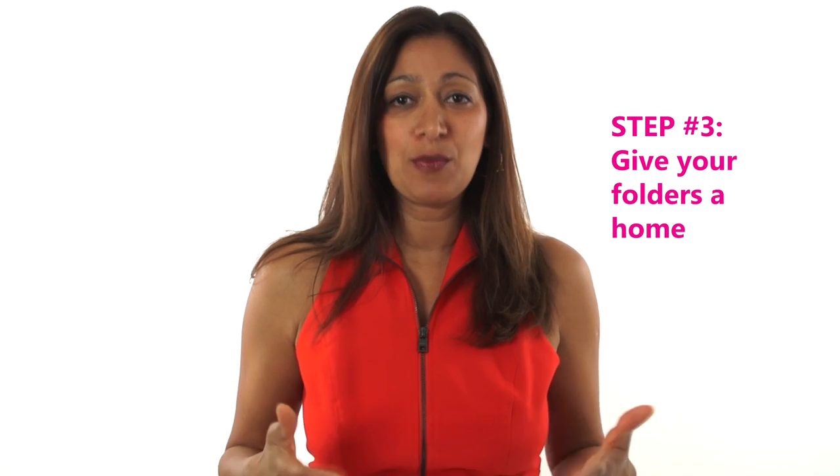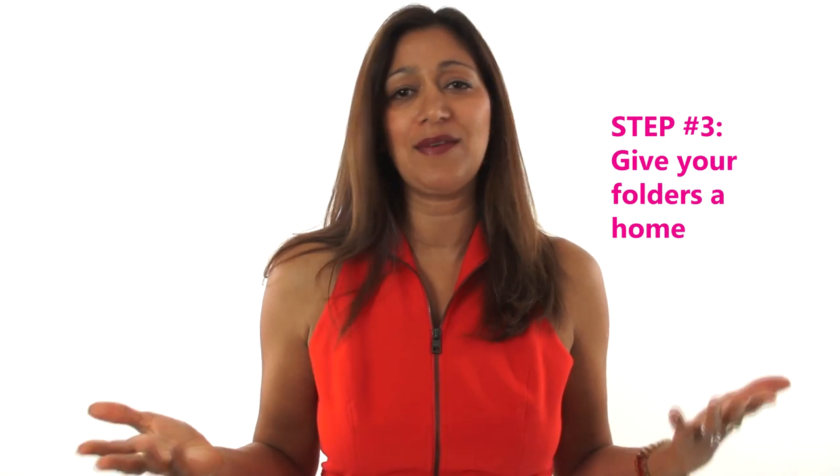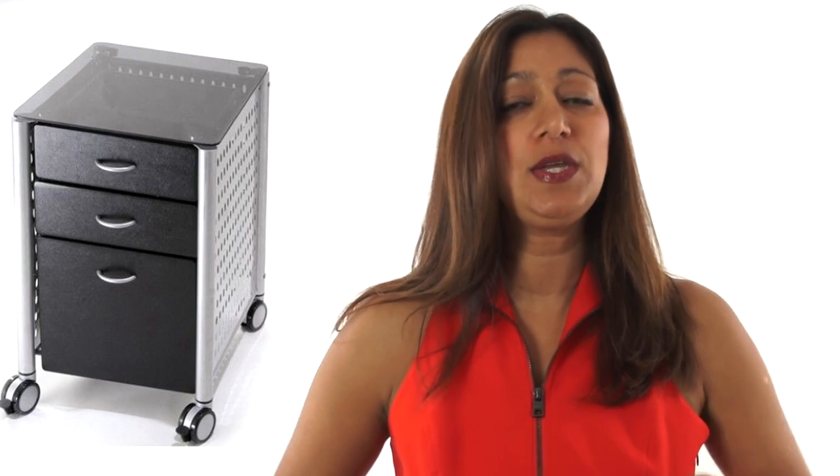That brings us to the third simple step, which is getting these folders somewhere convenient so that you don't have tons of piles all over the place. There are two things you should have in place to avoid this. Number one, a small filing cabinet right by your side for your papers that you need regularly but aren't currently working on. And number two, a folder filer you can keep right on your desk for papers you are currently working on right now, so that they're really accessible and convenient to you.